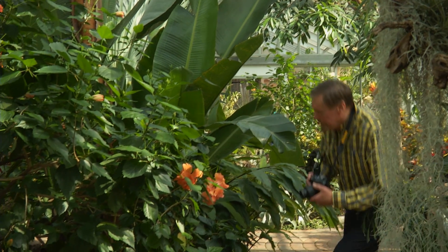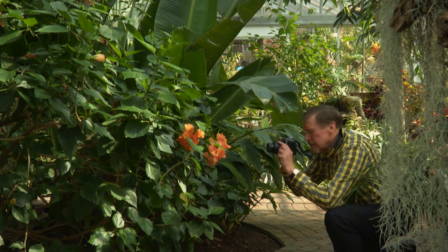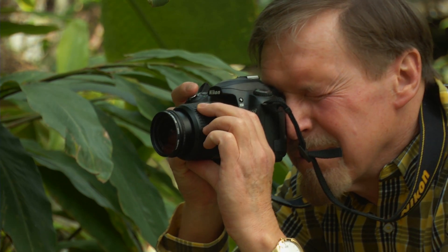I didn't realize that the cataracts were really bothering my vision until once they were removed. I realized how bright everything is and how colors stood out.